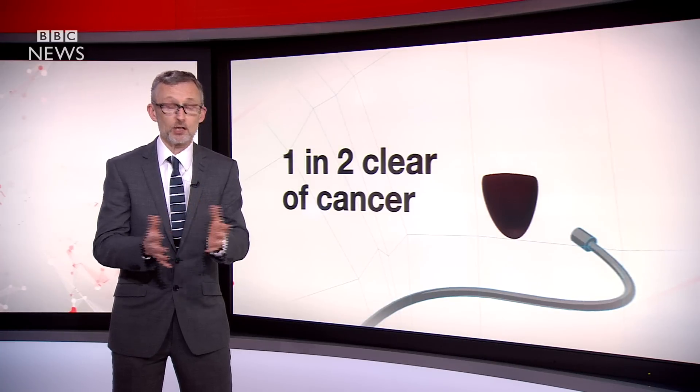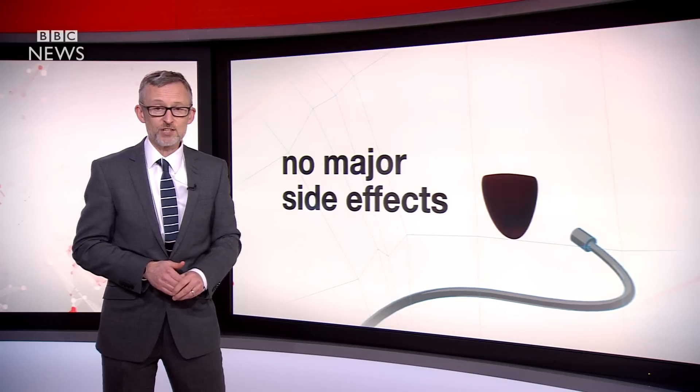The journal Lancet Oncology reports that half the patients given photodynamic therapy were completely clear of cancer two years later, compared to about one in seven of those given standard care. Crucially, it did not cause major side effects.